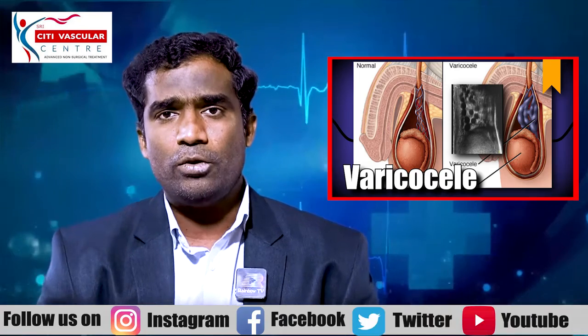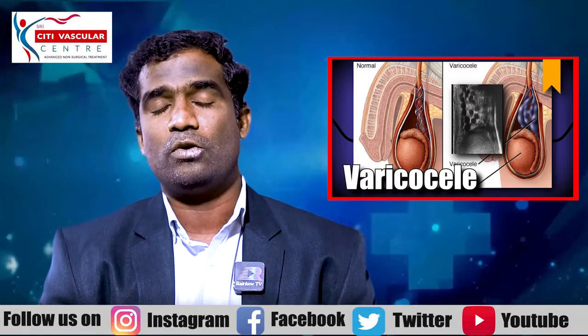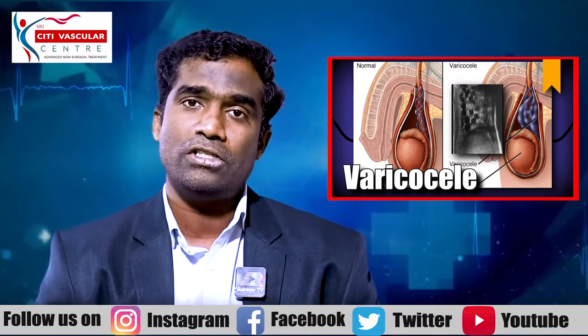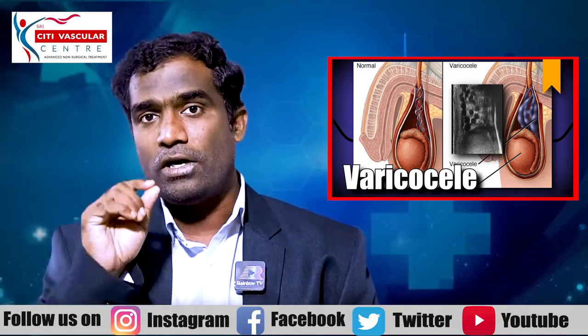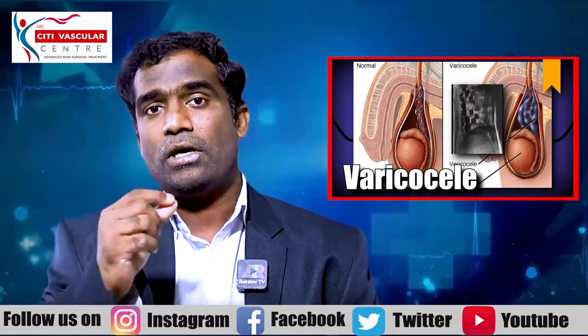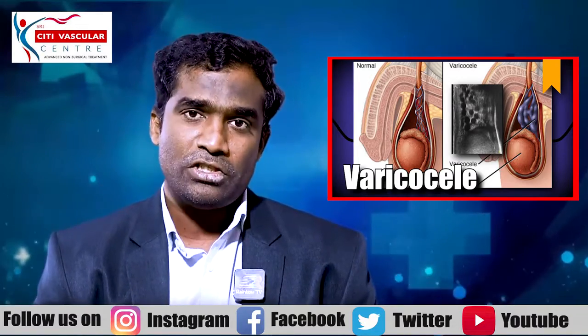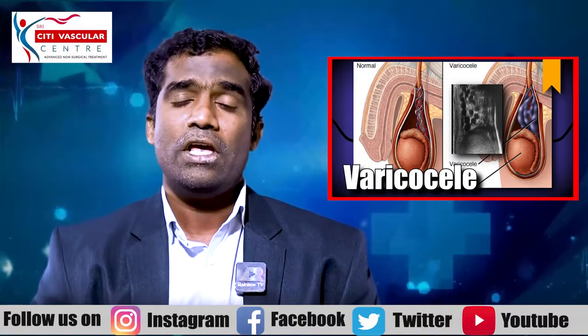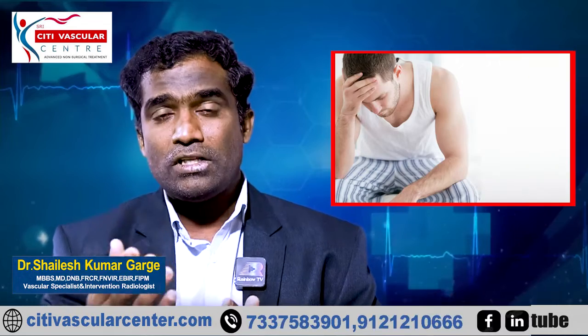We know that we have non-surgical treatment options — varicocele embolization. This varicocele embolization is completely non-surgical: no cuts, no stitches, no blood loss. There is no scarring from cutting. It is better than surgery, and there are lower recurrent chances with varicocele embolization.